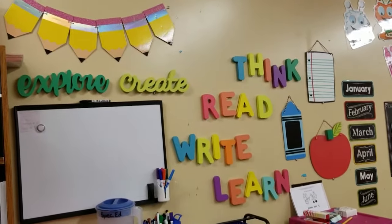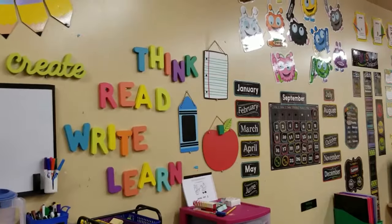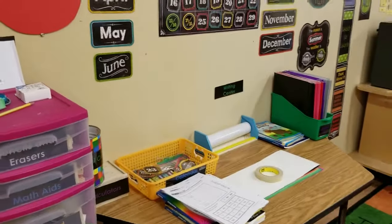The explore, create, think, read, write, learn signs — I actually had to go to two different Targets to get all of those. And then those are actually little chalkboards, but we're just going to use them as decor for now. Then we have my color monsters, our calendar and writing center.